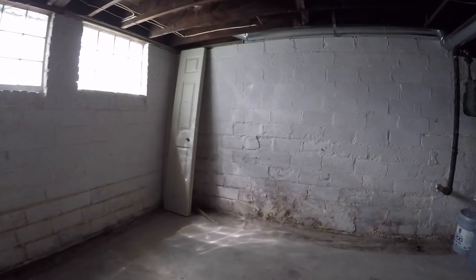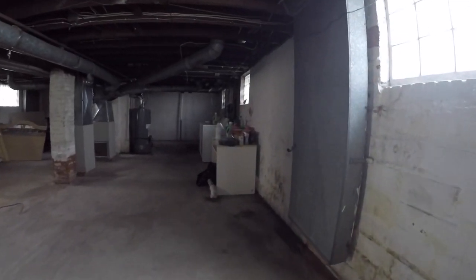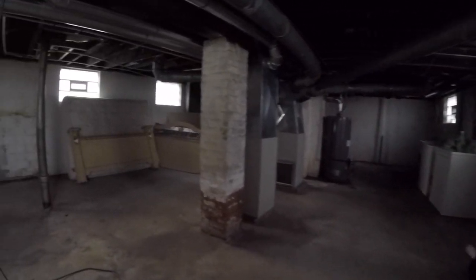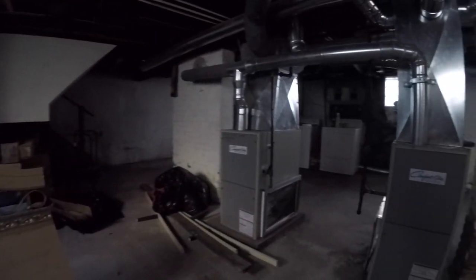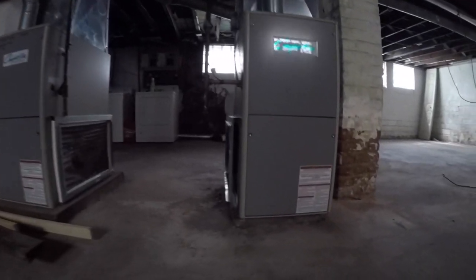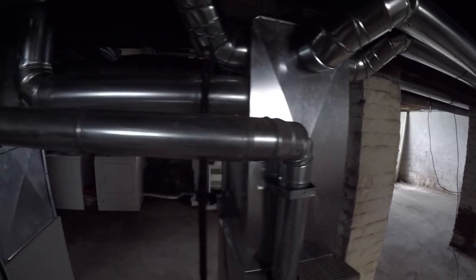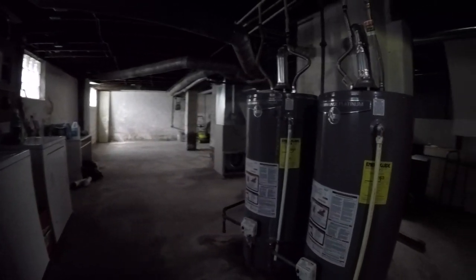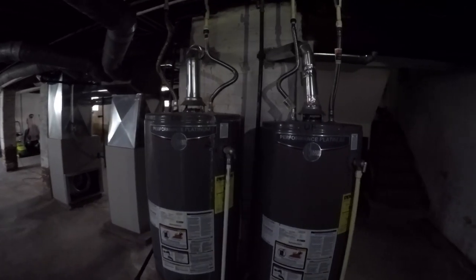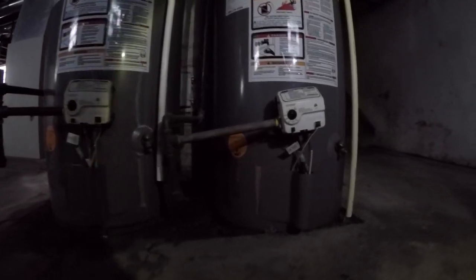Last thing I want to show you with this property before we move on to the other two are those big ticket items. Everything we've talked about thus far is minor cosmetic. What about the expensive stuff down in the basement? Right here, we've got two furnaces. Both of these furnaces have been installed in this property within the last five years. If you had to replace both, that's a total cost of about $7,000 — done, you don't have to worry about it. Right here, two shiny, beautiful new hot water tanks, about three or four years old — another big ticket item you don't need to worry about.